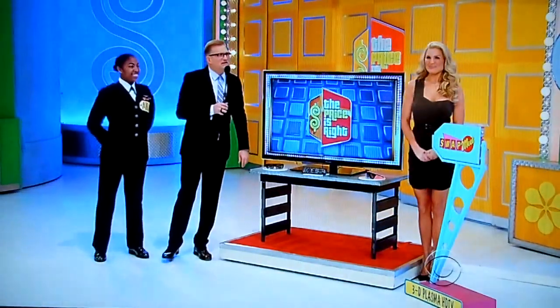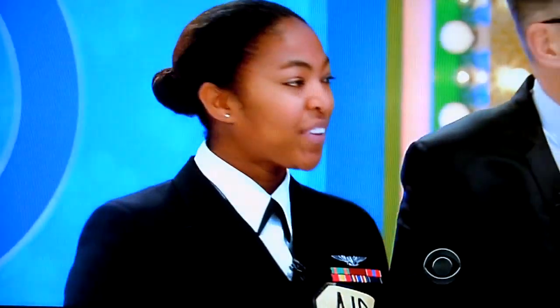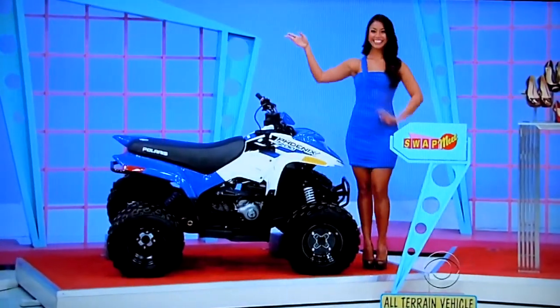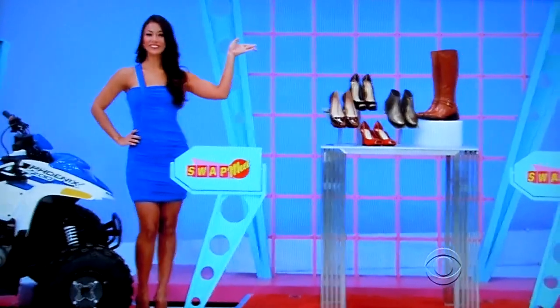What do we have behind the door there, George? One of them has the same price as this TV. Lots of great stuff — we've got an ATV, designer shoes, and a new treadmill.